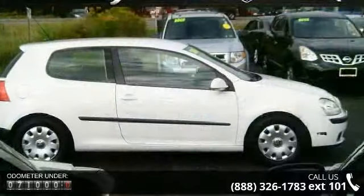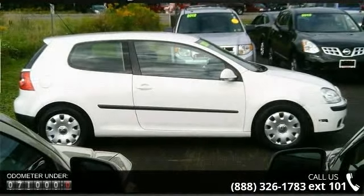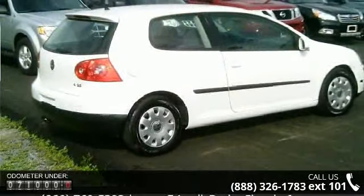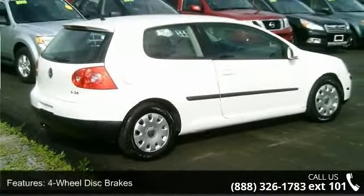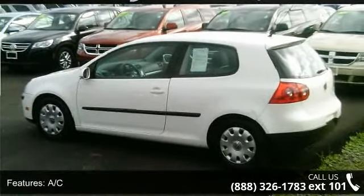Some of the top features included with this vehicle are four-wheel disc brakes, AC, ABS, adjustable steering wheel, auxiliary audio input, brake assist, bucket seats, child safety locks, and daytime running lights.